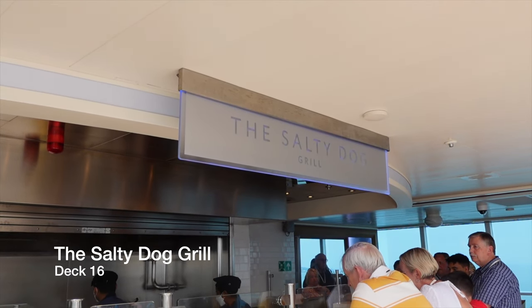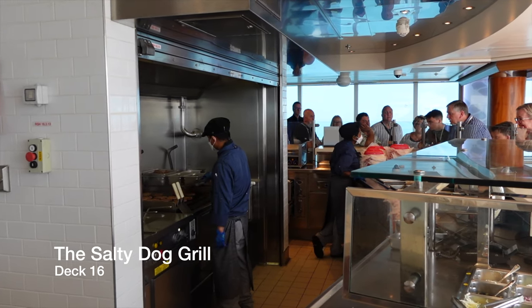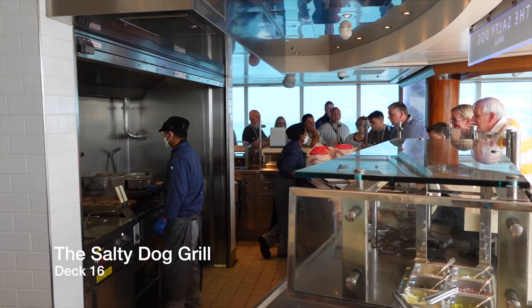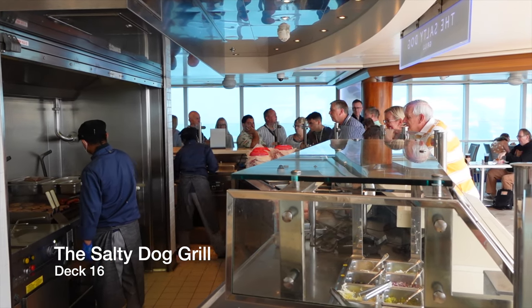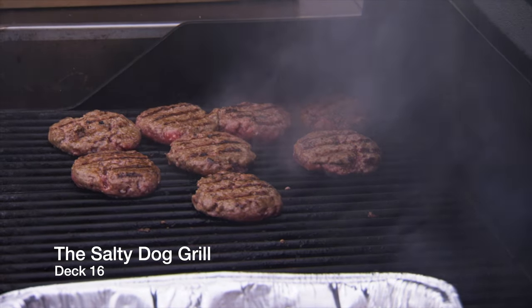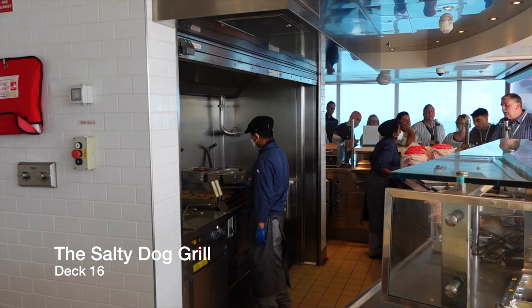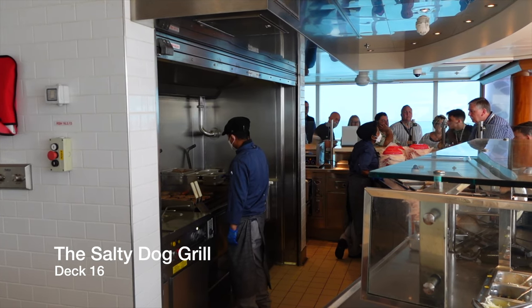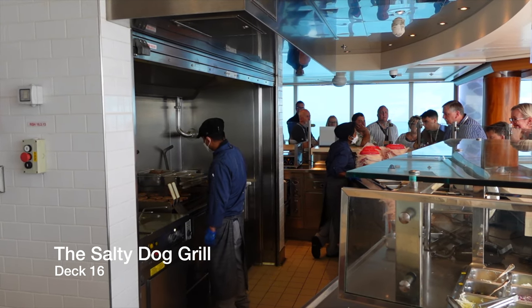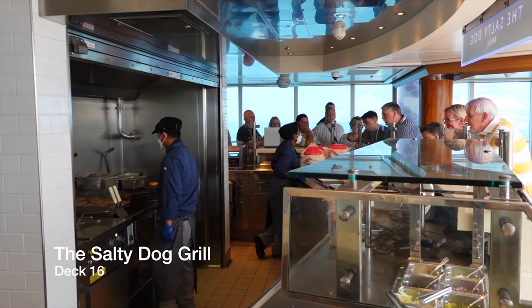Sitting next to Slice on deck 16 you have the Salty Dog Grill — the poolside fast food joint serving burgers, hot dogs, chips and nachos for lunch and early dinner. This venue is included as part of your cruise fare and as poolside eateries go on cruise ships, it was very good indeed. However, because it's a popular dining venue on board, this does lead to very long queues, particularly at lunchtime.